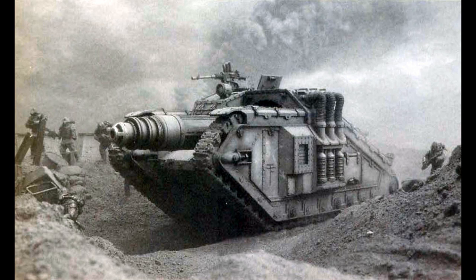The Valdor is also equipped with a single sponson-mounted heavy flamer, but this can be replaced by a heavy stubber, heavy bolter, autocannon, or lascannon. The tank can also be equipped with a hunter-killer missile launcher, a pintle-mounted heavy stubber or storm bolter, extra armor plating, a searchlight, a dozer blade, or smoke launchers.